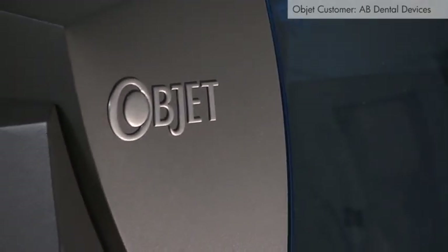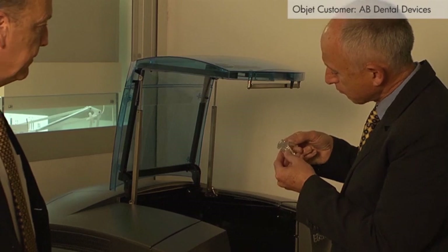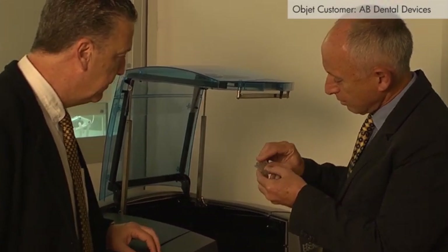This is our Objet printer, and it fits very conveniently in an office environment in the AB Guided World Centre. It doesn't take up a lot of space, it doesn't make a lot of noise, there's no dirt — it's a very clean process.